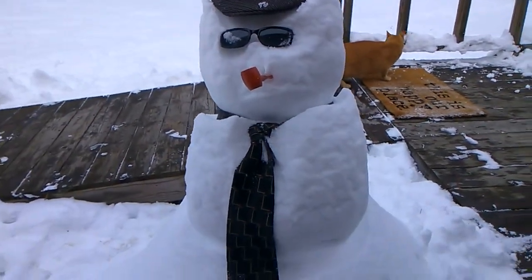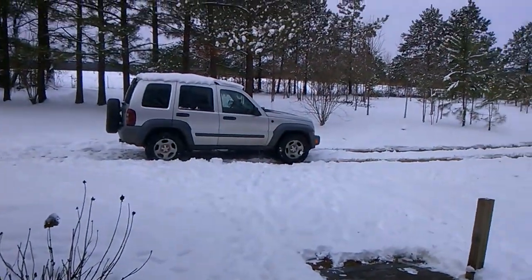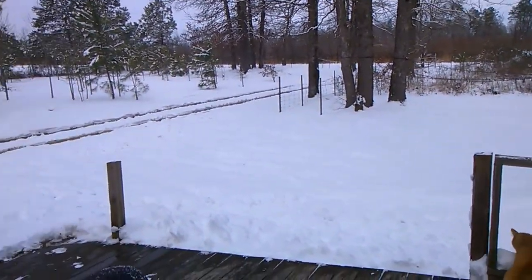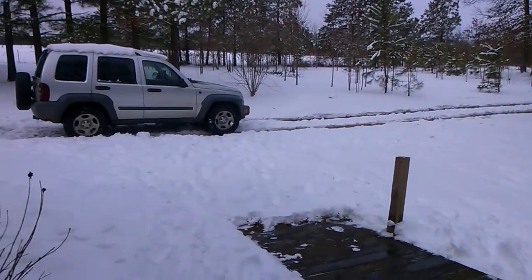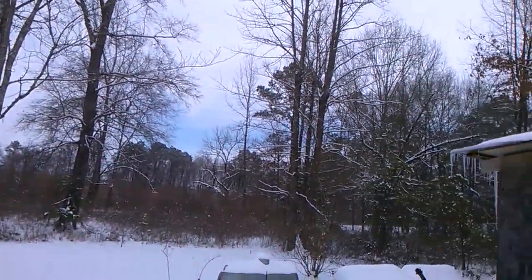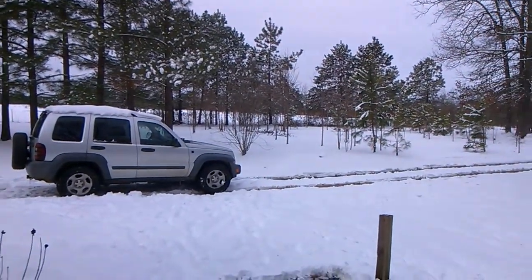All set, look at that. So I got the Jeep cleaned off and Slim shoveled the driveway and took it down the road and up the hill. The road grader has been on the highway and he was able to make it up that big hill, so we have access to leaving now.